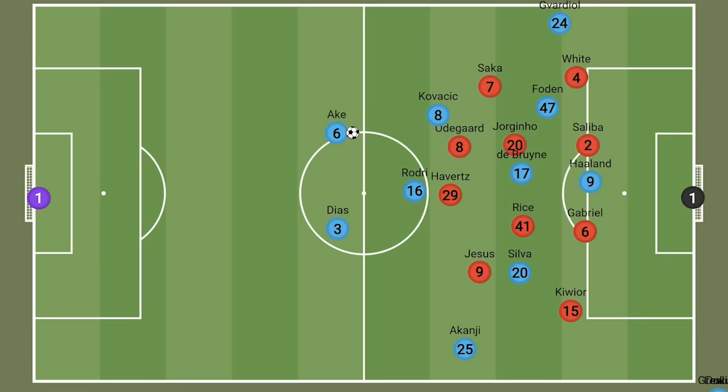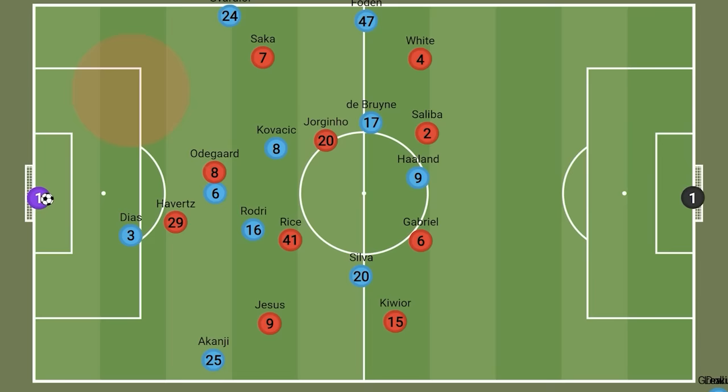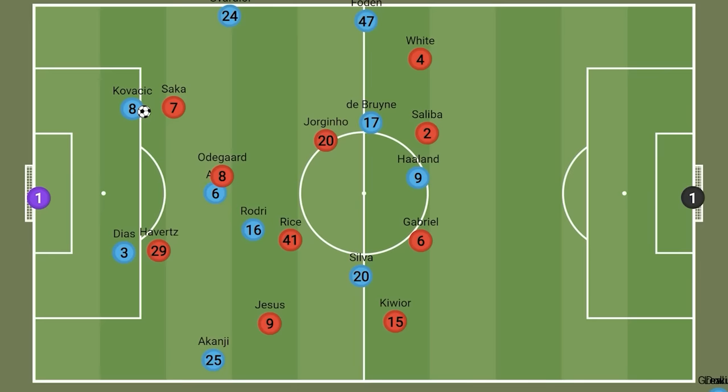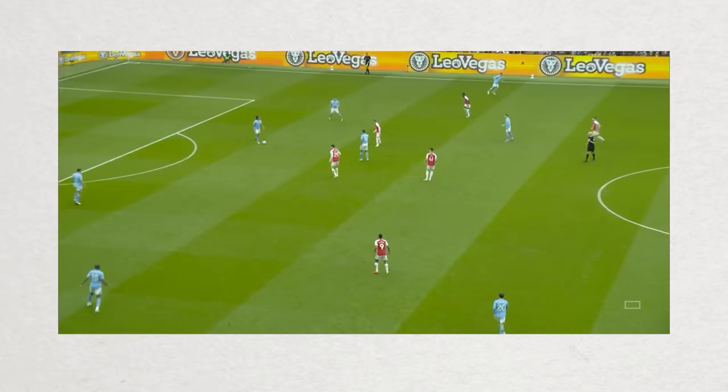With Arsenal defending the centre so well, City had to find a way through and they tried a strategy both deep and wide that had mixed success. When Arsenal were pressing higher up, the front two was fairly man-oriented on Ake and Diaz. So we saw Ake push into more of a defensive midfield position, freeing up space that Kovacic would look to drop into. And all of a sudden, City had an elite in-possession midfielder beginning their deep build of play. Time and again we could see Saka being drawn into this position, while Guardiol had moved up higher, allowing Foden to drop into this region, often joined by De Bruyne, meaning City now had a temporary advantage on the left-hand side and could begin to move up the pitch.